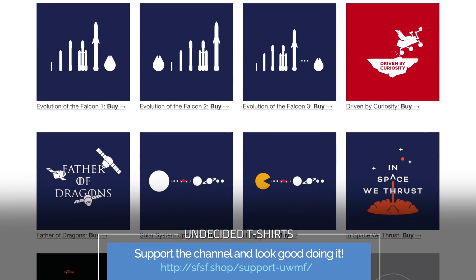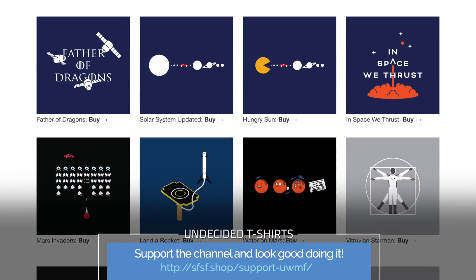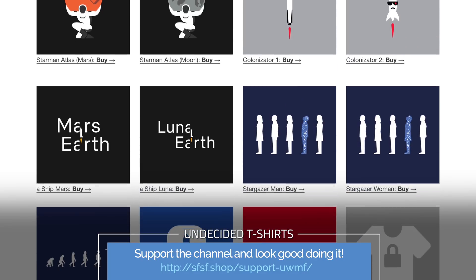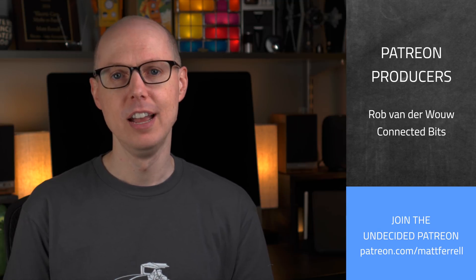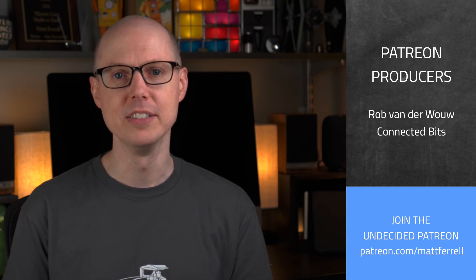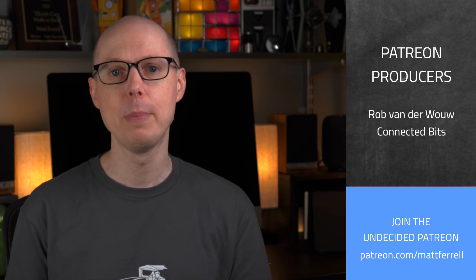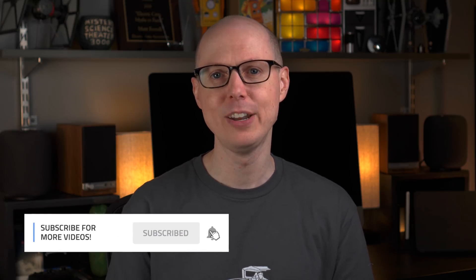If you liked this video, be sure to give it a thumbs up and share it with your friends, as it really helps the channel. Check out the SFSF shop for some cool Tesla, SpaceX, Science, and Undecided t-shirts. There are also links in the description for great Tesla accessories and discounts. A big thank you to all my Patreon supporters, and a big welcome to new Supporter Plus member Ryan Collins. Consider subscribing and hitting the notification bell to get alerts when new videos are posted. Thanks so much for watching — I'll see you in the next one.